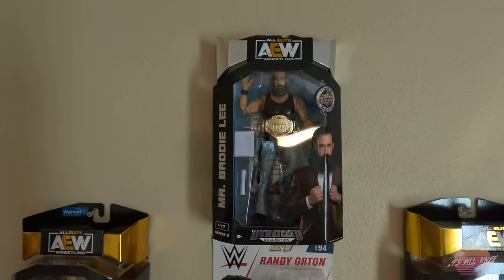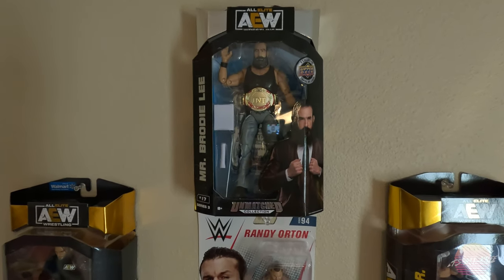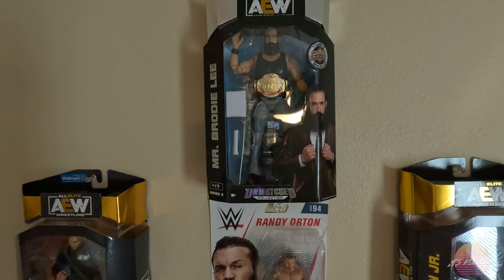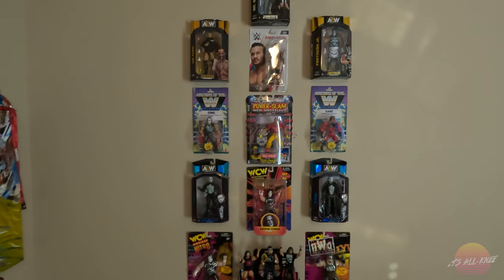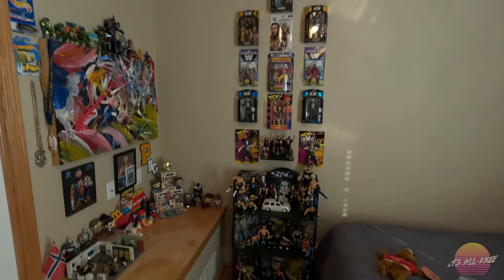And then at the top of my wrestling figure collection is Mr. Brodie Lee. This was the very first figure that was released for Mr. Brodie Lee after he passed away suddenly. So that's at the top of the entire collection. You can get a whole view of this section of the office right there — pretty big.